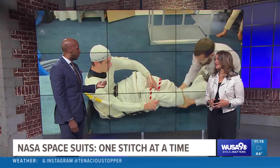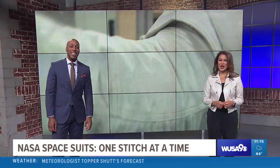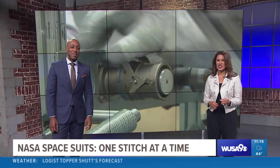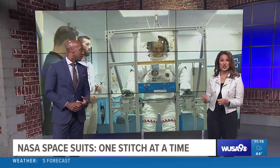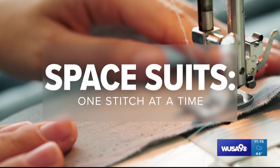Those future astronauts might be wearing spacesuits created not too far from where we're standing right now. About three hours away in Delaware, the seamstresses there are stitching together those new suits, and tonight they're giving Evan Kozloff exclusive access as they test the belt.